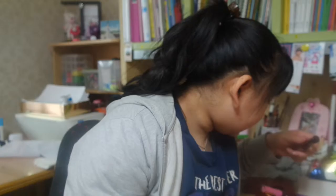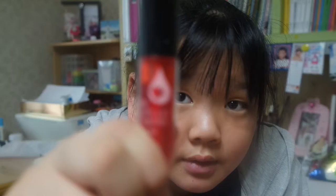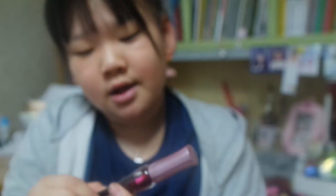I have a lot more lip tints but I can't find them right now. I only have these two tints currently — one is from The Face Shop and one is the Dear Darling tint from Etude House.